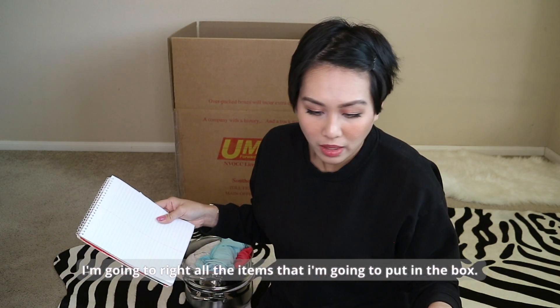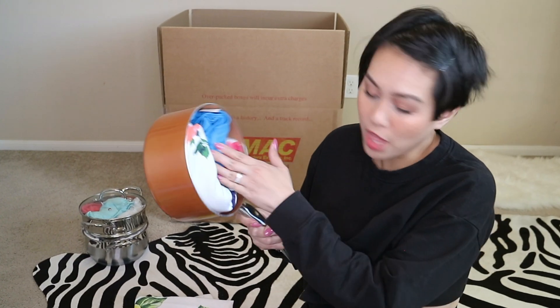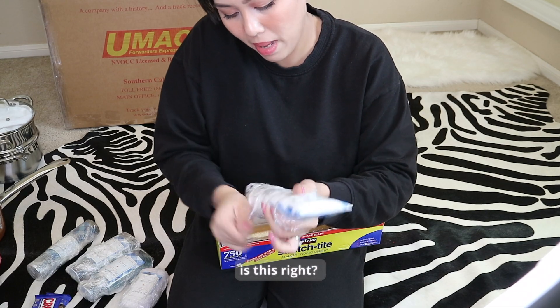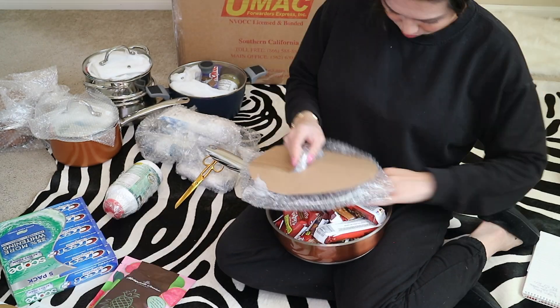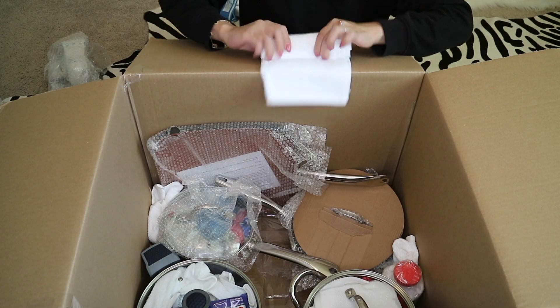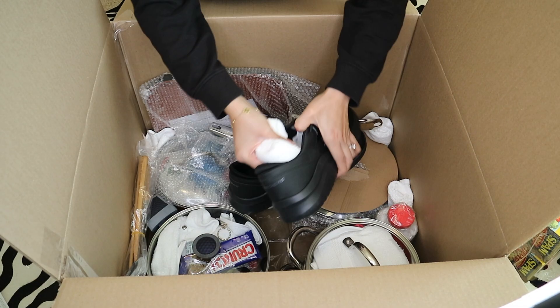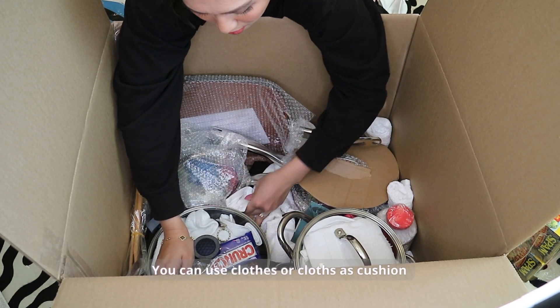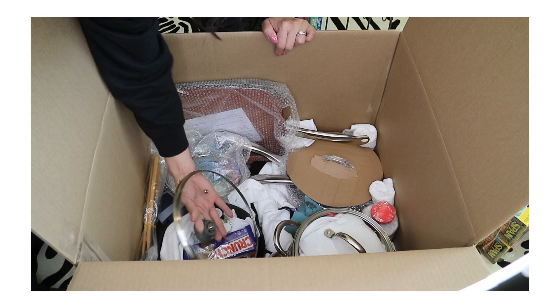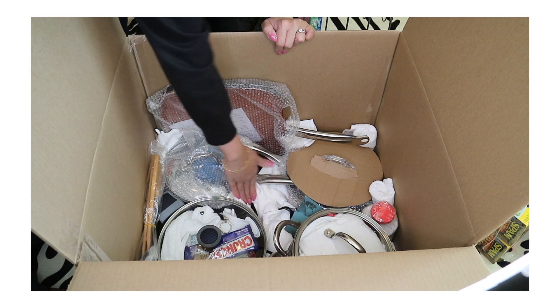I'm going to write down the different items I'm putting in the Balikbayan box. A 'tinataang' jacket, 'sinampalukang' t-shirt, 'adobong' tablecloth and t-shirt. You can use clothes as cushioning inside the box, but in this case we're using washcloths. The pot lid might break, so just put cloth on it. I ran out of cloth though.